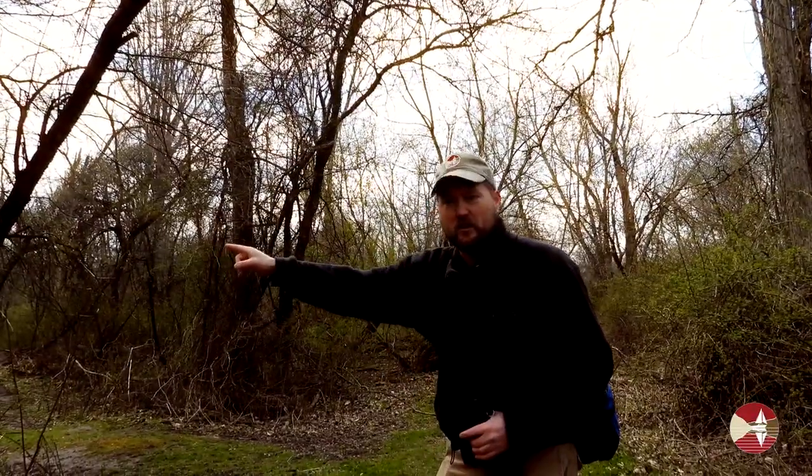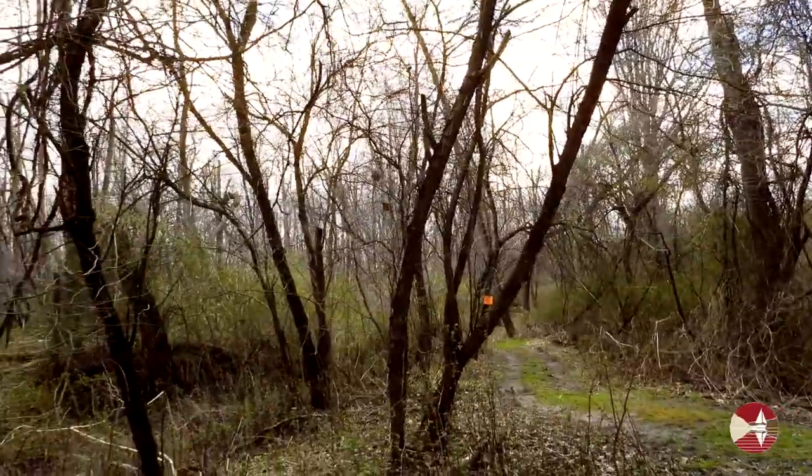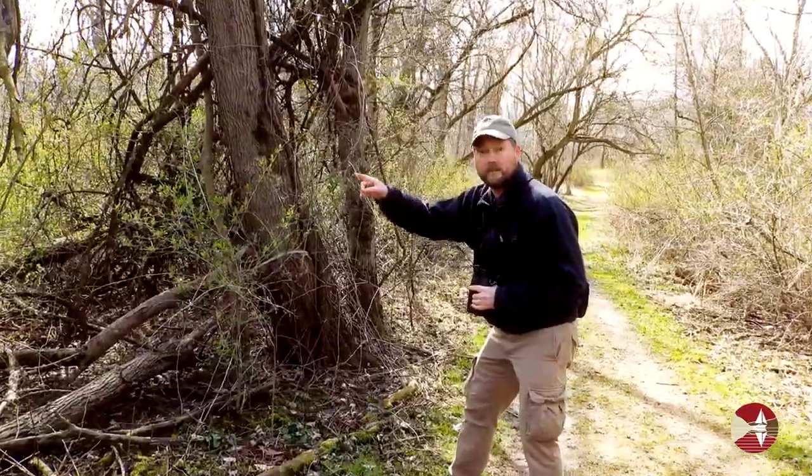I hear a winter wren chipping in the brush right over here. I've spotted the winter wren — take a look with me.